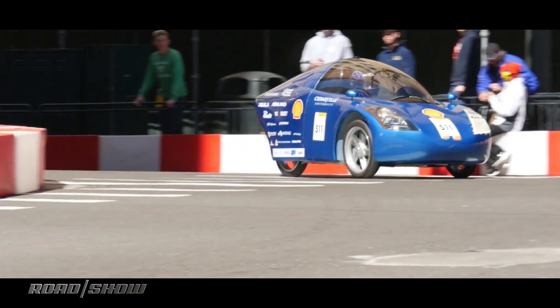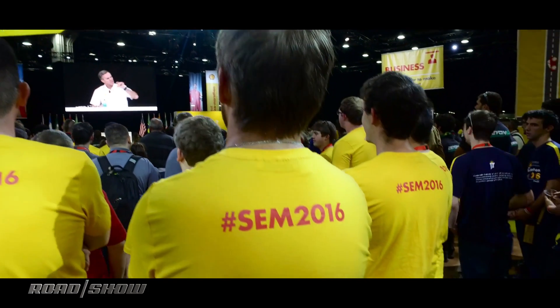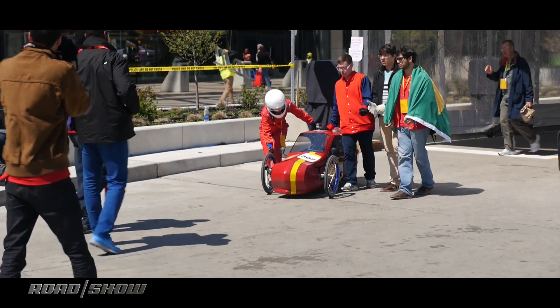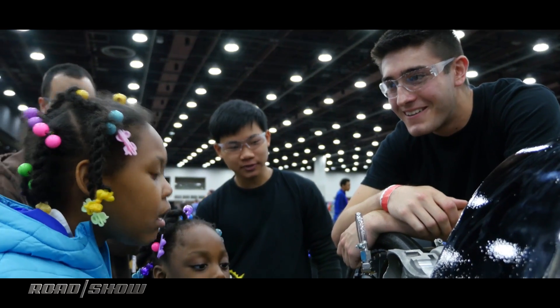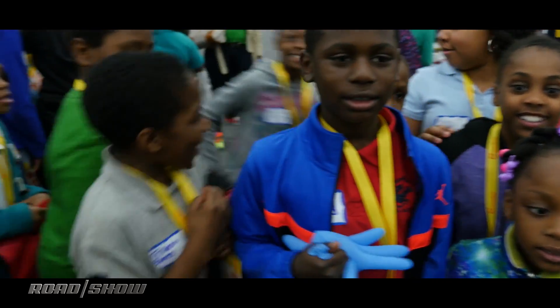The Shell Eco Marathon means a lot to Detroit because it brings young people here and gives us the opportunity to showcase our city. You'll see cranes and buildings being built. It's important to the city, but more importantly, when these young people leave they're going to be ambassadors for Detroit and for the region. Shell's decision to bring the Eco Marathon Americas to Detroit is further proof of the city's resurgence, and after hearing from students, Detroit remains without question one of the world's automotive meccas.